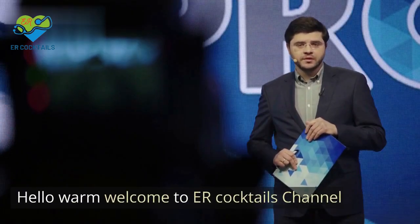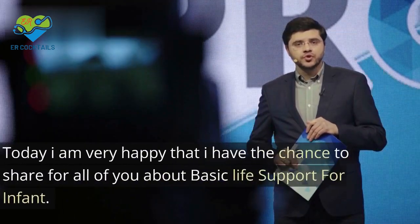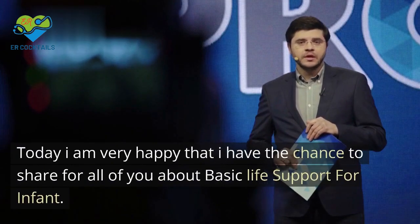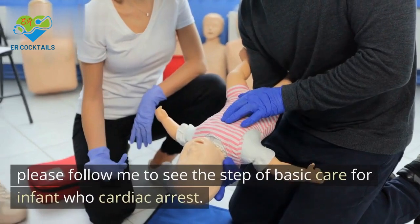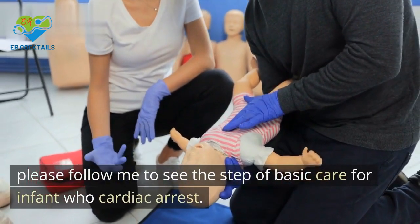Hello, warm welcome to ER Cocktails channel. Today I am very happy to share with all of you about basic life support for infant. Please follow me to see the steps of basic care for an infant who is in cardiac arrest.